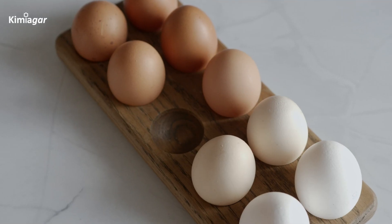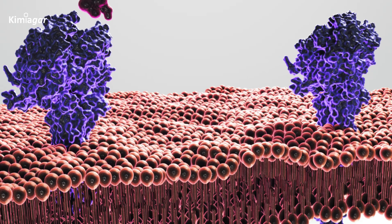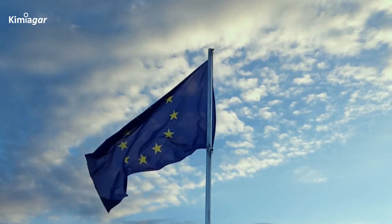Finally, the egg's outermost layer is the cuticle, a thin protein coating whose color can vary depending on pigments. It serves as the egg's first line of defense, blocking bacteria both physically and chemically. That's why in most of the European Union, washing eggs isn't allowed — it could strip away this protective cuticle.